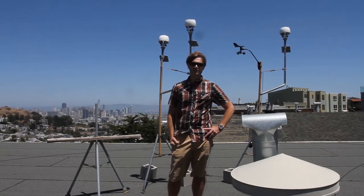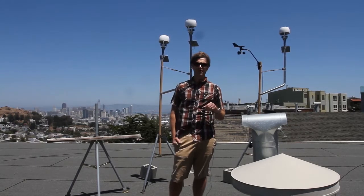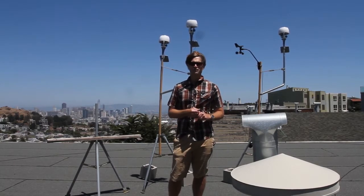Behind me is our testing setup, which consists of three Storms and a Davis Vantage Pro 2 as our comparison weather station. For the first phase of the test, we placed two Storms at the same level about four feet off the ground on this tripod here, and we had the Davis and the third Storm about seven to eight feet off the surface.